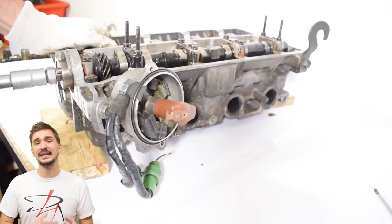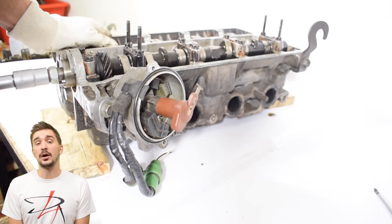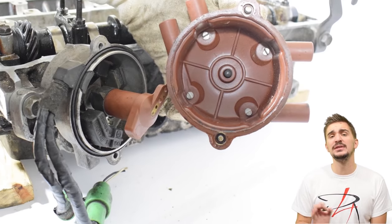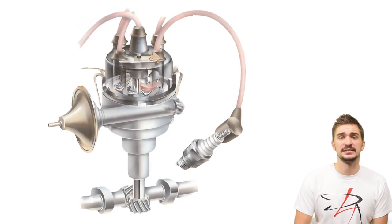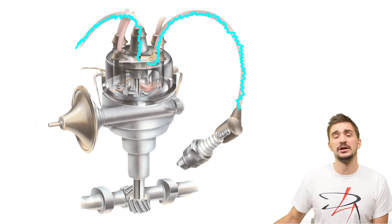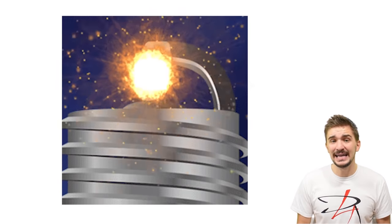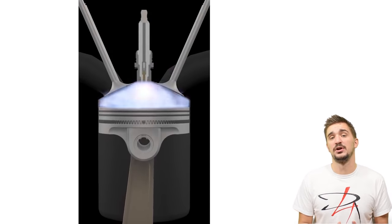This is very important because when the engine starts spinning faster, so too does the distributor, and this ensures proper spark timing. As the rotor inside the distributor turns, it comes very near contact points inside the distributor cap, and current arcs — or jumps — from the rotor to the cap, and from there goes through the spark plug wire all the way to the spark plug. At the spark plug end, the voltage must be high enough for the current to arc from the main to the ground electrode of the spark plug, overcoming the insulating properties of air and fuel present in the spark plug gap.